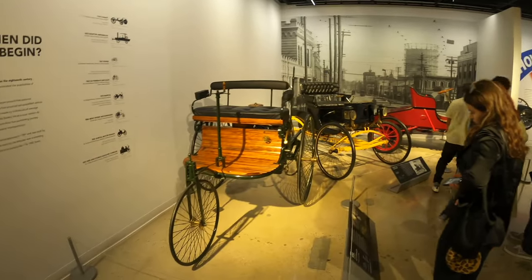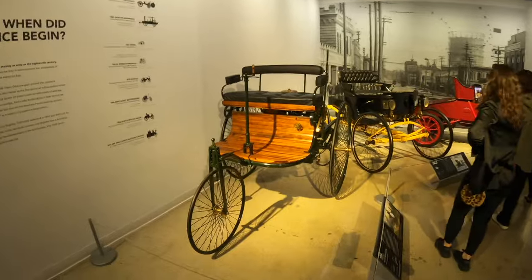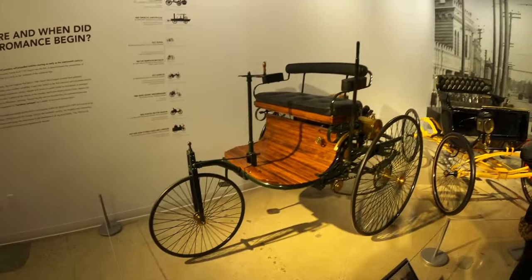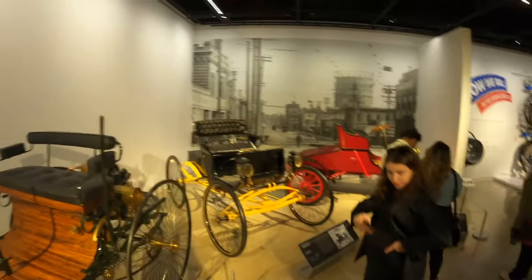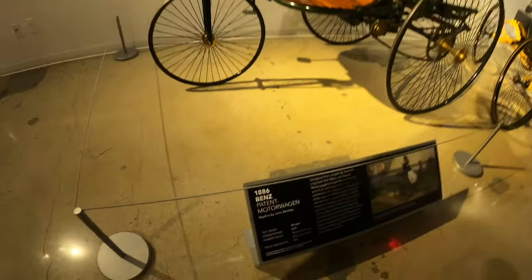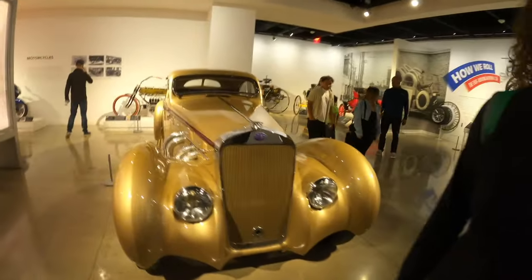We have some very early machinery right there — the Mercedes-Benz Motorwagen from 1886. This is based on the first one; I don't think the original is still around. But that's what the first car looked like. Top speed was 10 miles per hour and it had less than one horsepower. Pretty cool to see the origins of the automobile.